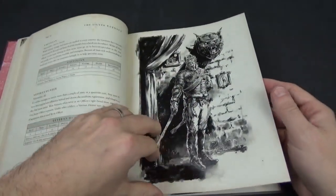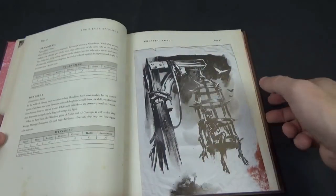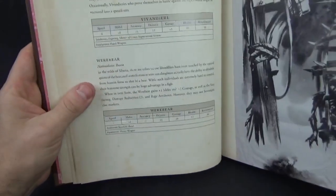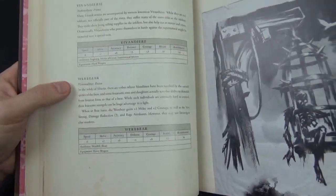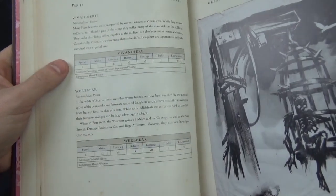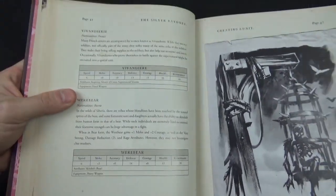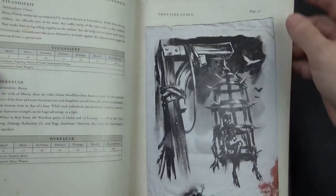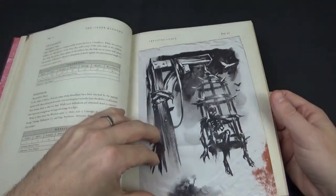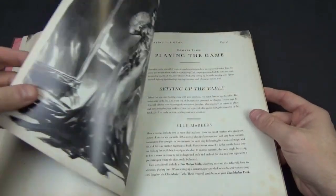One of my favourites is the Russian Werebear — that just sounds good. I also quite like the Vivandiere: women who accompanied the army, usually wives of soldiers, providing refreshments. Creating a unit is very simple — not a lot of different things, you just choose what to buy and can have as many as you want.